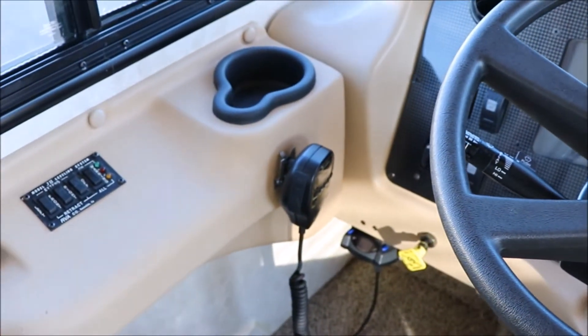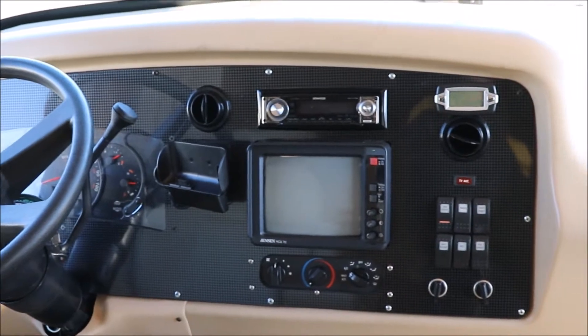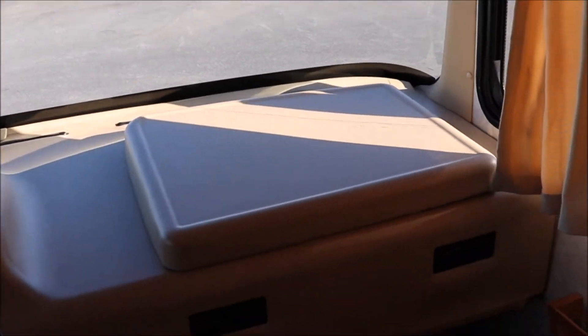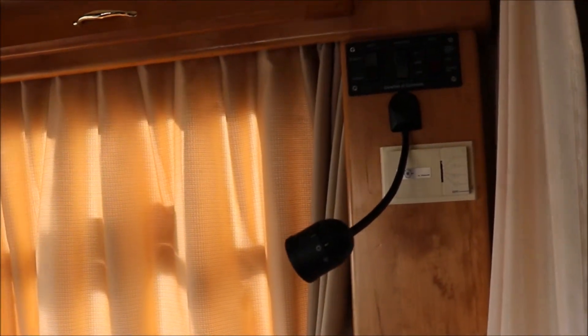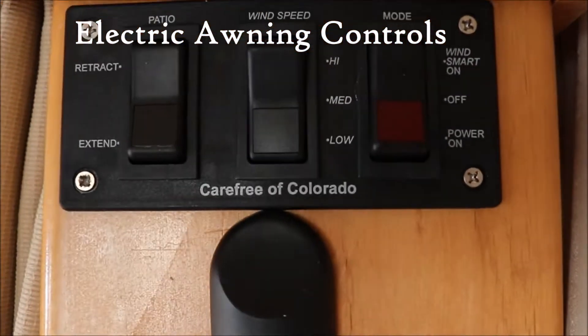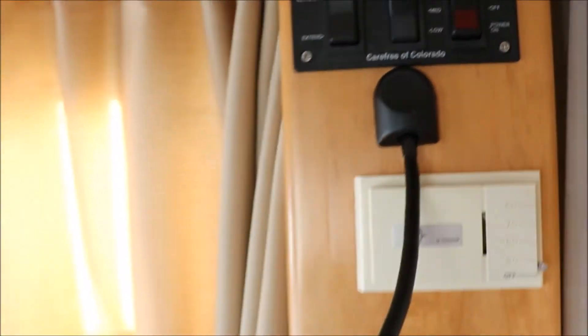It does have a leveling system. You have a CB radio, a brake controller, and a backup camera. There's an old-style TV and a pull-out shelf for the passenger seat. You can barely hear the generator — this thing is very well insulated. This one has the electric awning with a wind speed mode, so you can set it on or off depending on your preference.